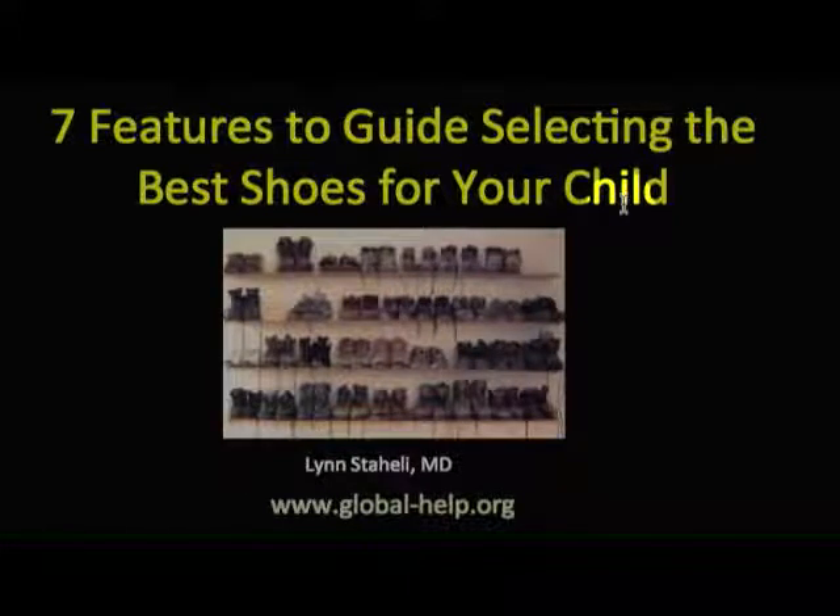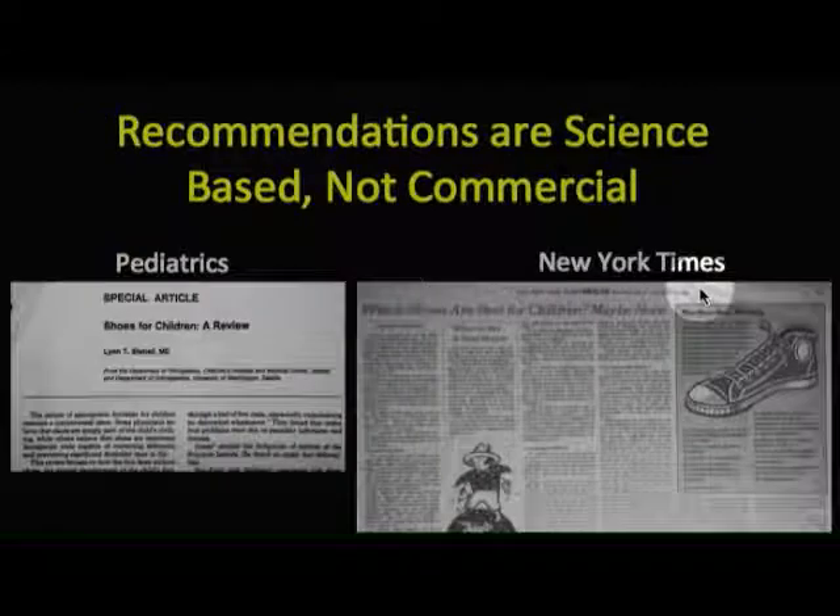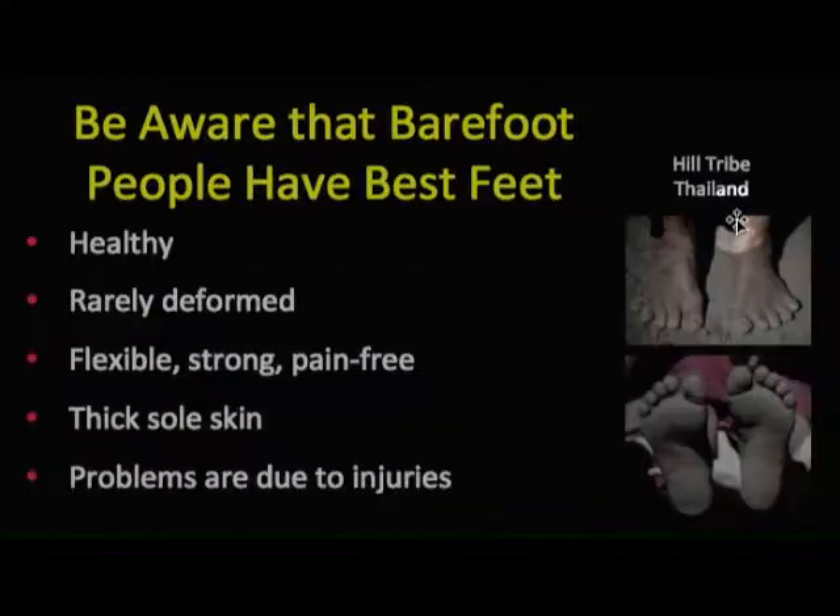This brief video is a guide to selecting the best shoes for your child. The recommendations are based on science and not on anything that is commercial.